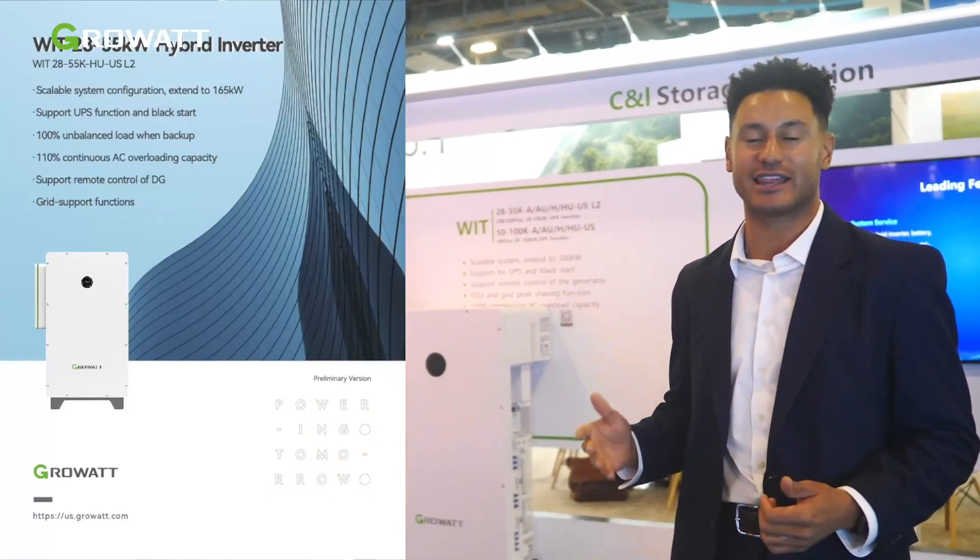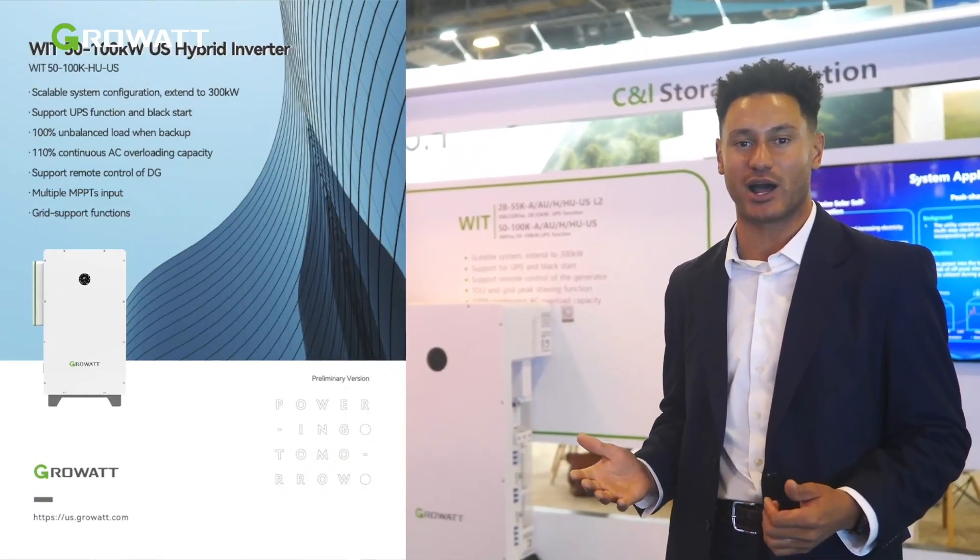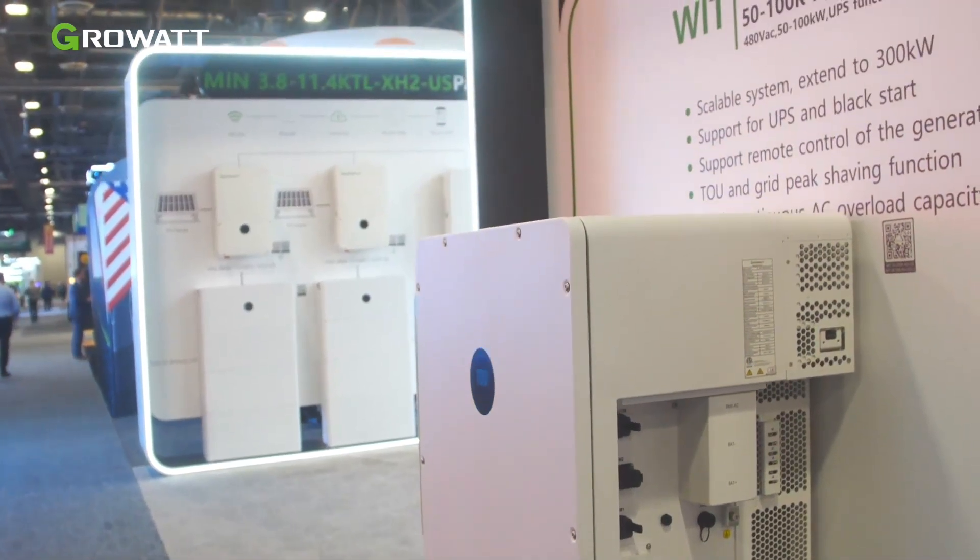Right here behind me is our commercial WIT inverter, 28 to 55 kilowatts, available in 208 and 220 volts, and a 480 volt option as well, with 50 to 100 kilowatt hours of capacity. We have a battery that will be ready soon, and we're very excited to be servicing commercial projects in the market.